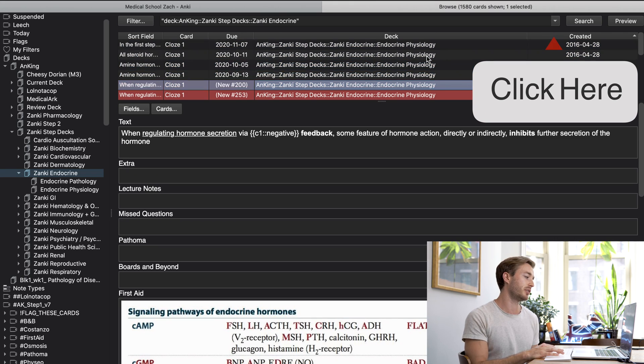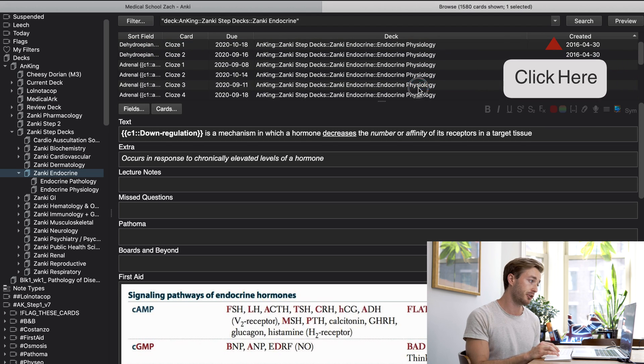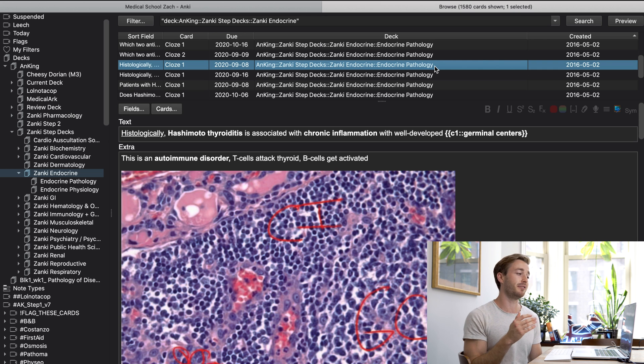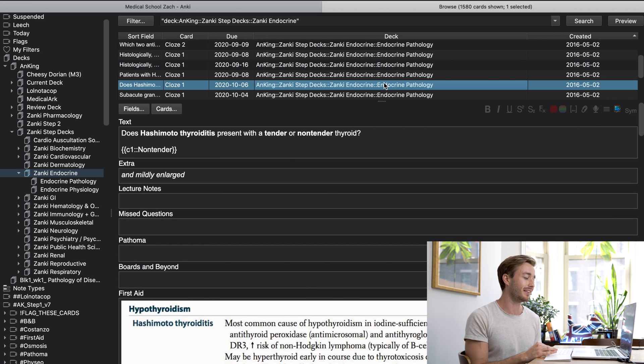A bonus tip for those using the Anking deck: if you can't find tags for certain things but want to start going through cards, you can unsuspend cards based on date created. The guy who originally made the Zanki decks created the cards in a logical order — for example, in endocrinology you might start with physiology and then go into pathology as you go farther down. So if you want to study cards in order, go to the browse section and sort by date created.